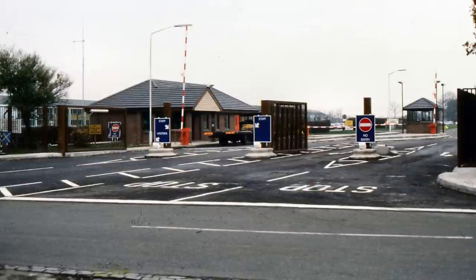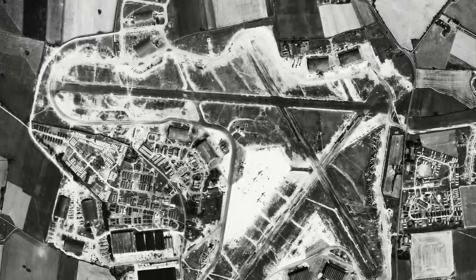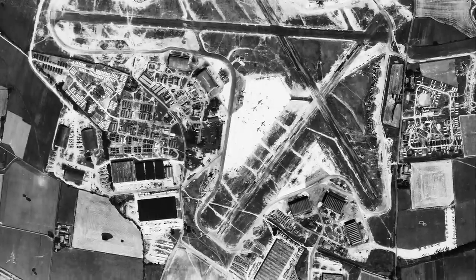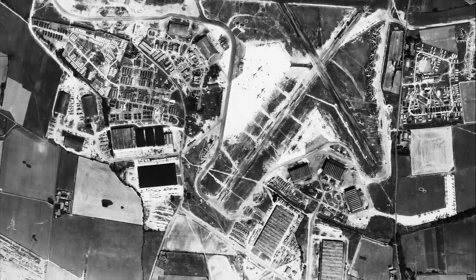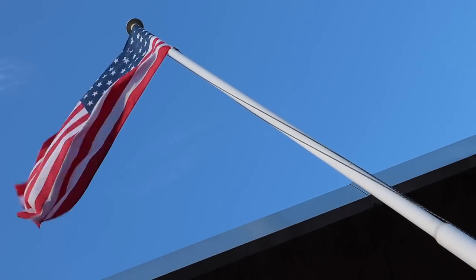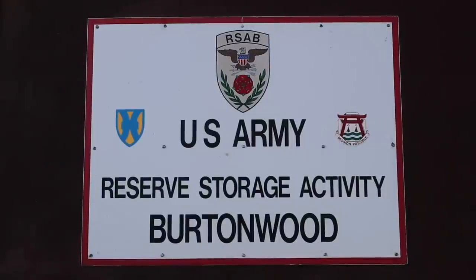The airfield was a Royal Air Force and United States Army Air Force base located in the town of Burtonwood, two miles northwest of Warrington in Cheshire. The base opened in 1940 as part of the World War II effort by the RAF, and in 1942 it was transferred to the United States of America for war operations. The base was home to 18,000 American servicemen at the end of the war and was one of the largest United States military bases in Europe.